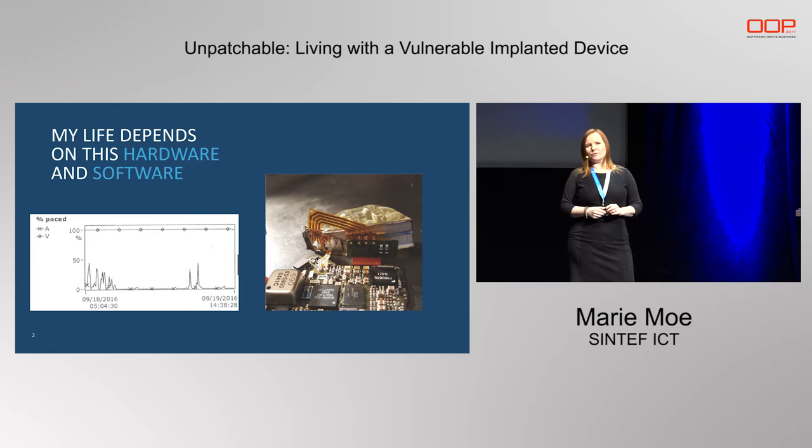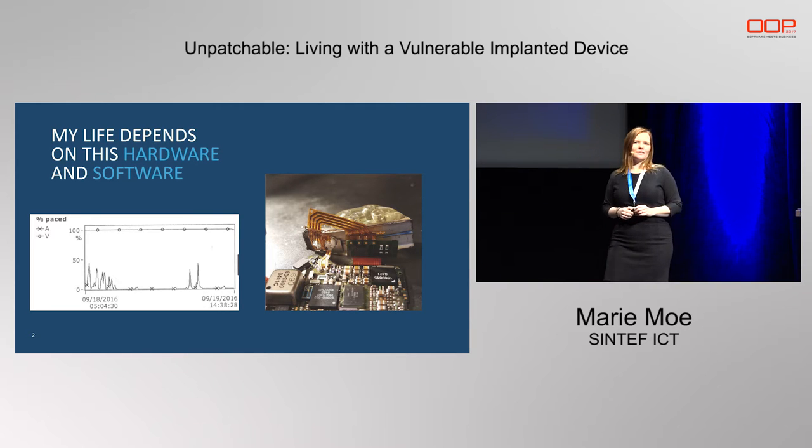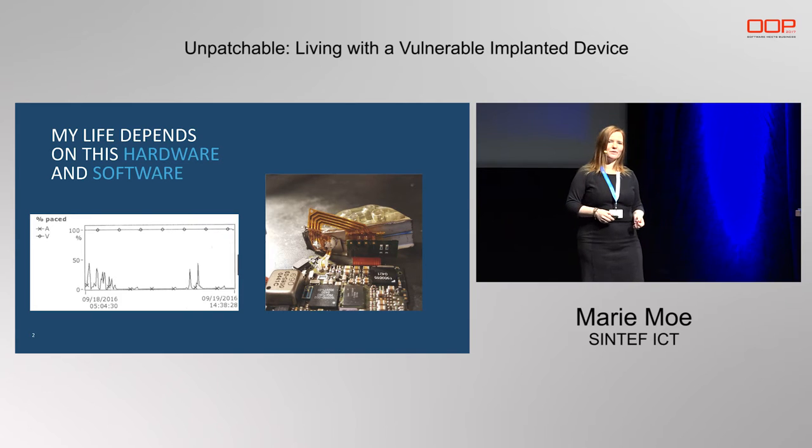I decided to use my story to create awareness and to teach. When I started looking up information about my device, I realized: I'm complaining that we don't have enough security research on medical devices — why don't I just do it myself? That motivated me to start the hacking project. I started on my spare time with a couple of friends, and eventually got some internal funding from Sintef so that I could work on it in my day job as well.